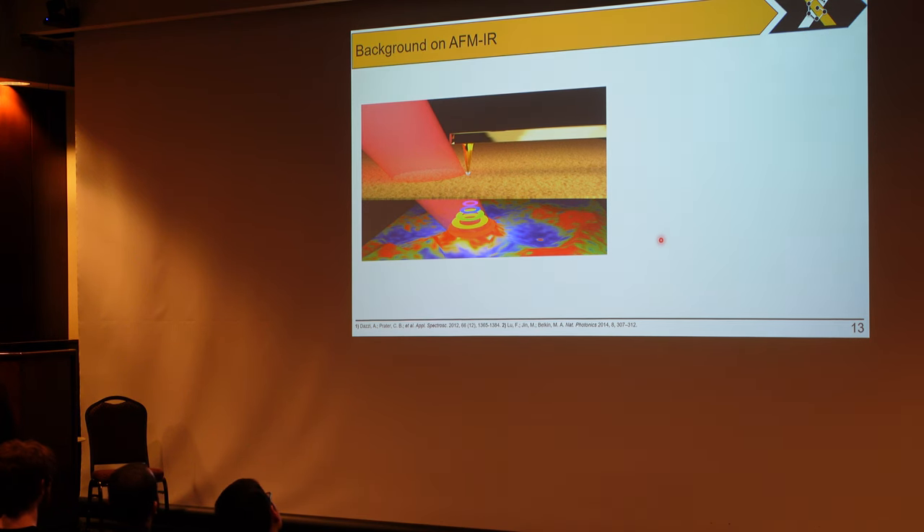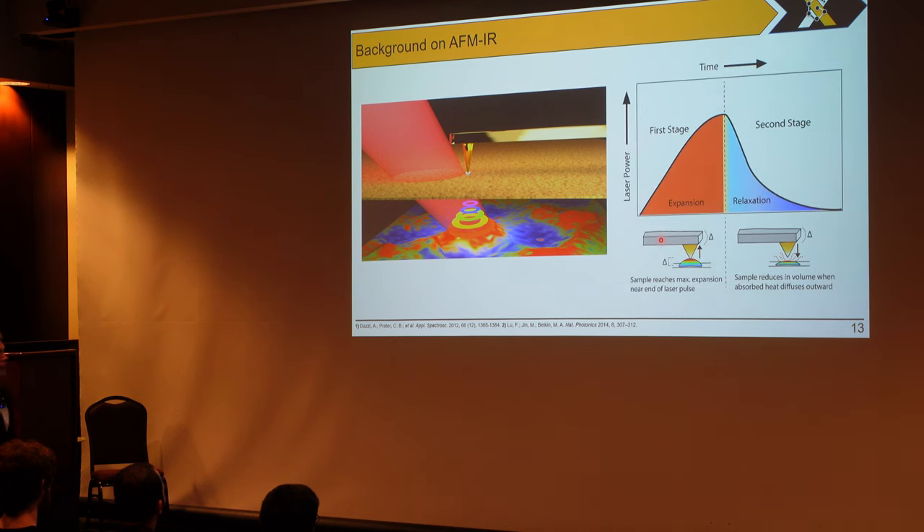What makes the AFM-IR so special is the actual laser used to excite the material thermally. When the laser hits the material, if you are tuned into the exact resonant frequency of this material, it responds quite rapidly. There are two different phases in which this laser pulse is divided. In the first part, the laser turns on — a very fast process — and we get rapid thermal expansion, rapid change in volume until we reach the end of the pulse, where we get the maximum amount of expansion. The laser turns off and we get a reduction in the volume of the material as the thermal energy diffuses outward. We take advantage of the laser's properties to tune and see exactly what we want.